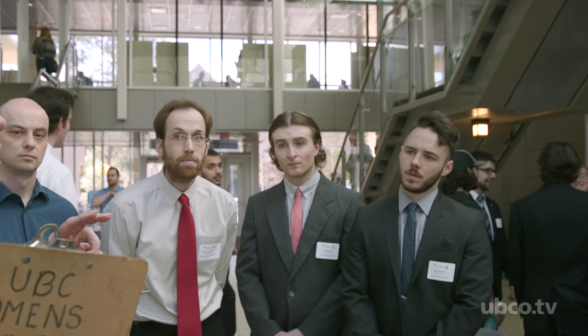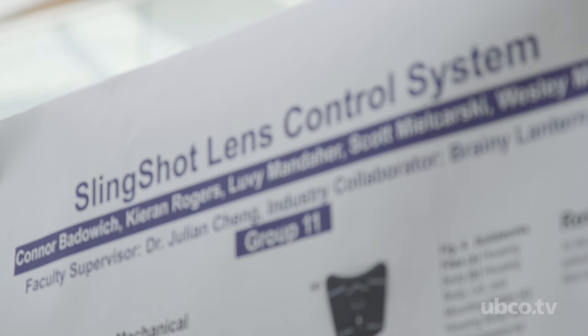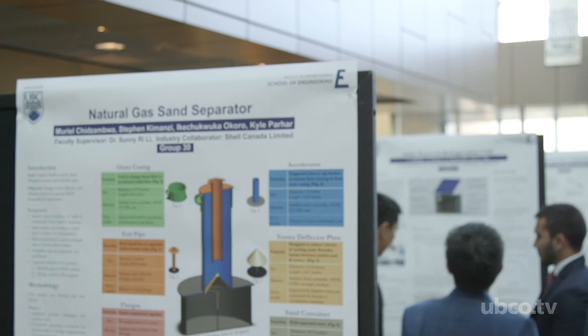It gives us a chance to work with other people and produce a final report to submit to our faculty that shows what we've learned in the past four years here at UBCO.